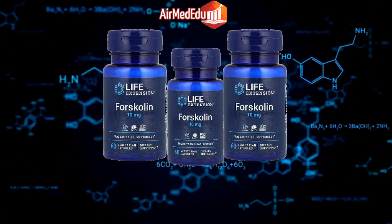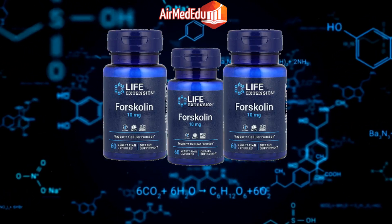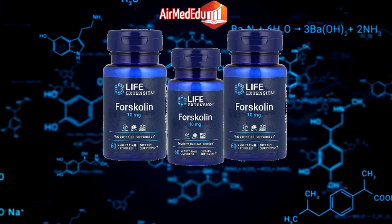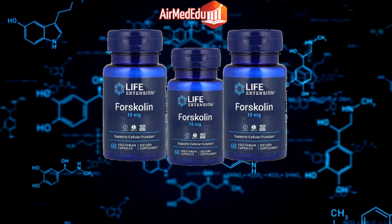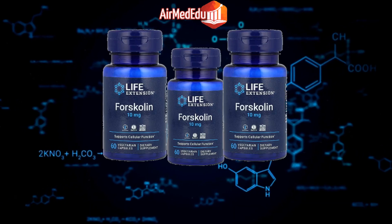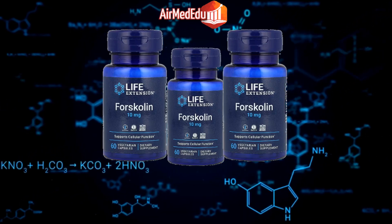Wound healing: Some research suggests that forskolin may aid in wound healing and tissue repair. Hair health: Forskolin has been studied for its potential to promote hair growth and prevent hair loss. Antimicrobial effects: Forskolin may have antimicrobial properties that can help combat infections.